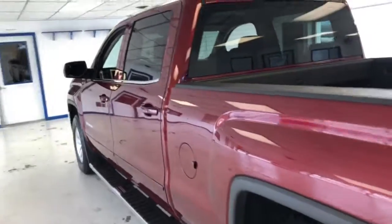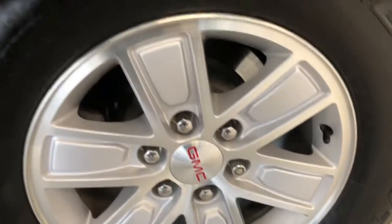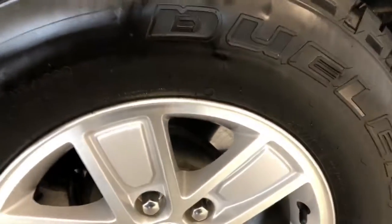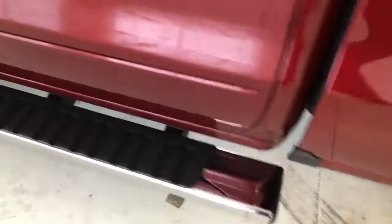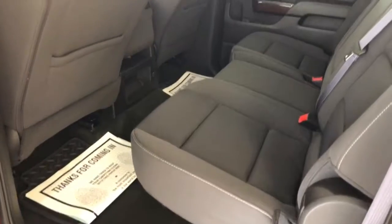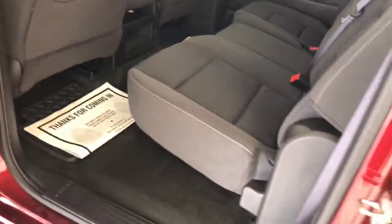We'll continue around to the driver's side. As you can see, focusing on the wheel, this wheel is also scuff-free, with the same three-quarter tread Bridgestone matching tires. Give you a shot of the frame — as you can see, no oxidation at all on the truck. No rips, tears, or stains on this vehicle. Very well maintained by the previous owner.